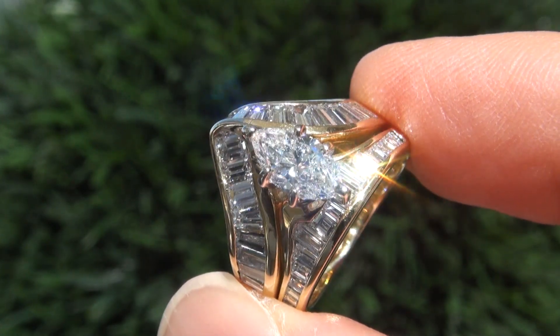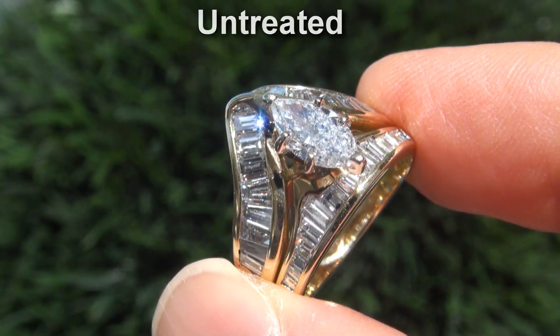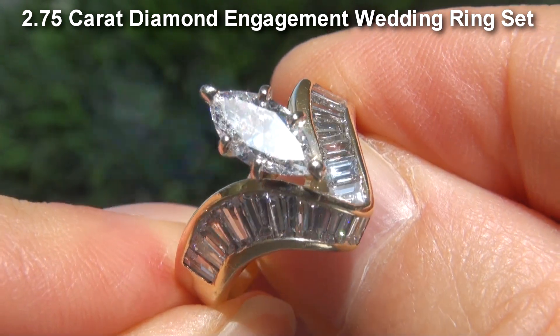Welcome to Certified Jewelry. Just in from our consignor is this certified, untreated, SI2 Clarity 2.75 carat diamond engagement wedding ring set.